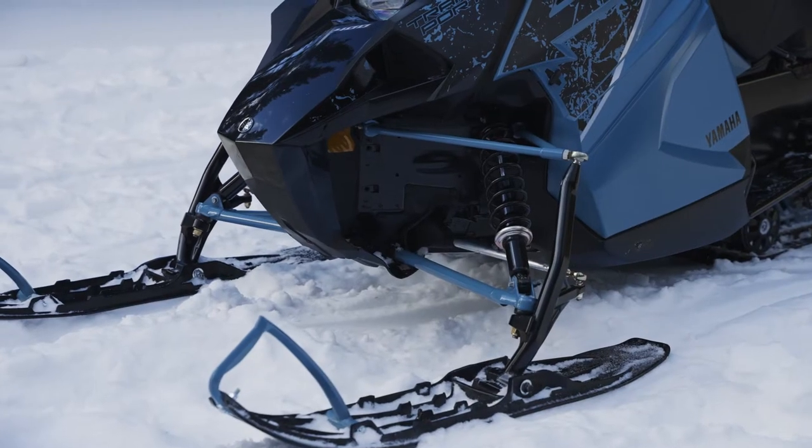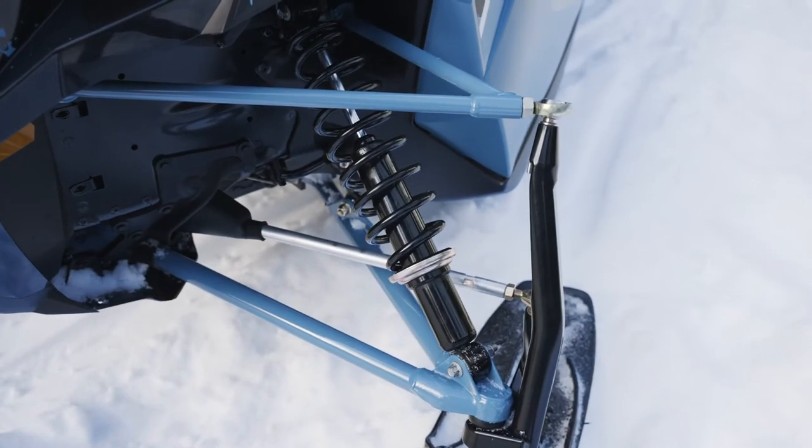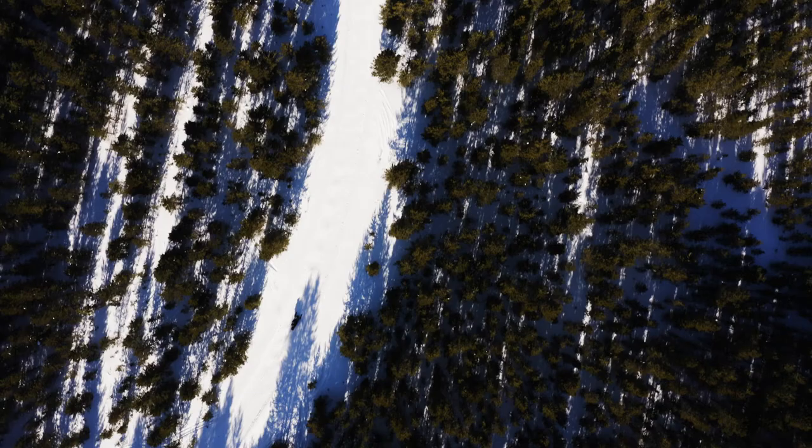A 40-inch ski stance with sway bar provides flatter handling, and compliant front and rear suspension ensure the ride on Transporter 2-Up is just as good for the passenger as it is up front.